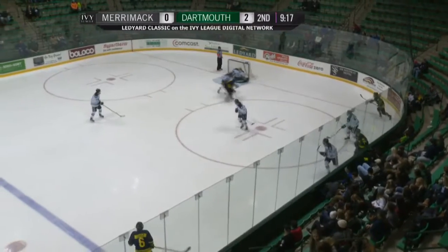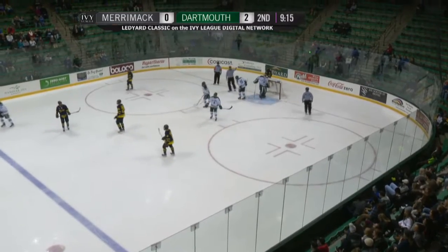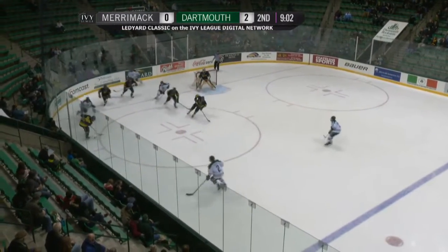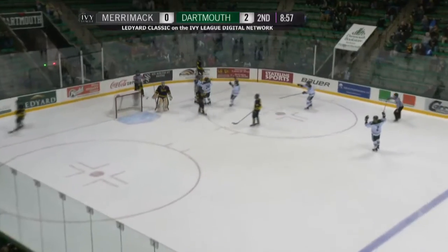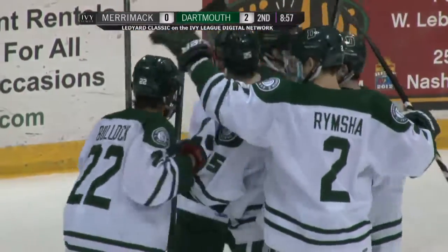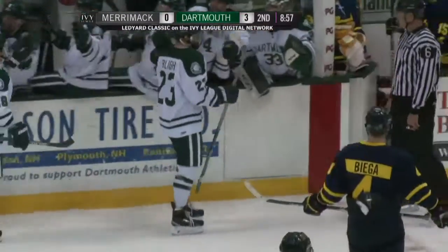9:15 left to go in this second period. It looks like Charles Grant going to hang on to a pop. Right now, chasing Quinnipiac, Cornell, Harvard, RPI, St. Lawrence, and Yale all ahead of the Big Green. Back to action — score! It is a 3-0 Dartmouth lead. Ryan Bullock from the point. And just like last night's game, not talking about what's going on on the ice, talking about something else, and Dartmouth scores.